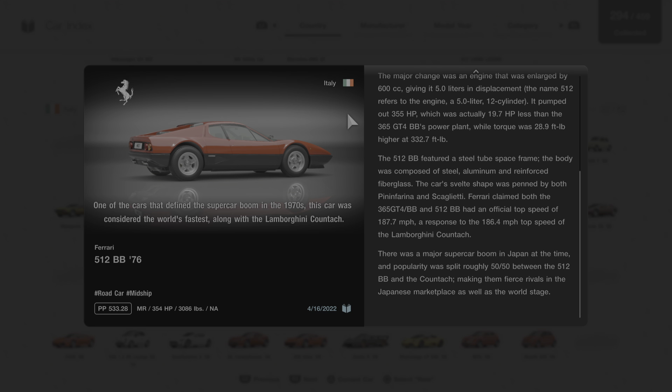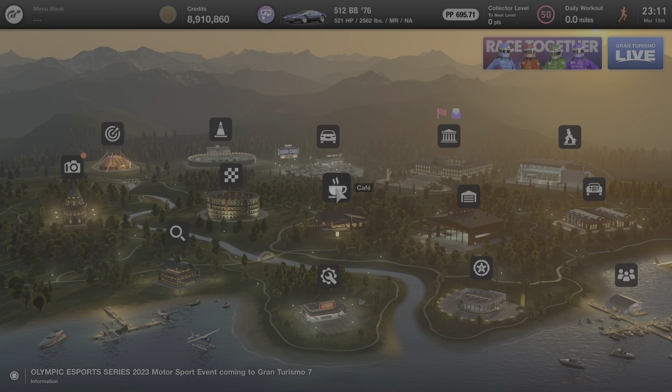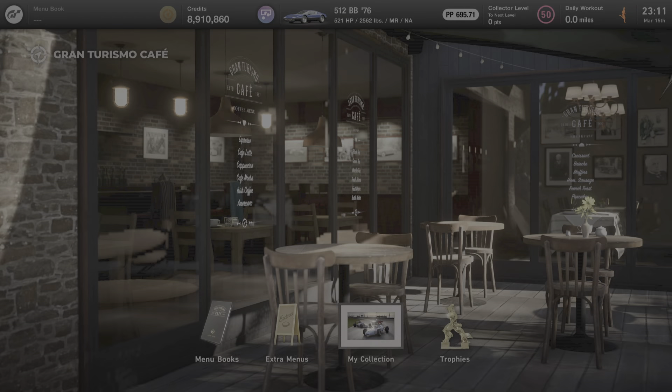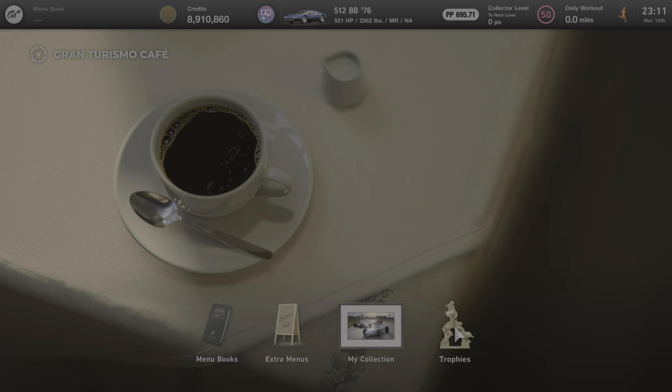That's everything we can learn from the garage — some great information from Gran Turismo's description. We're going to back out to the main menu and stop at the cafe to see if anyone is here to talk to us about this car. For this particular car there's no one here to talk to — if there was, they'd be next to the trophies icon — but not to worry.